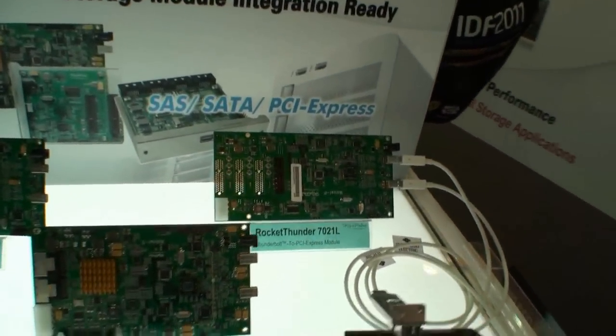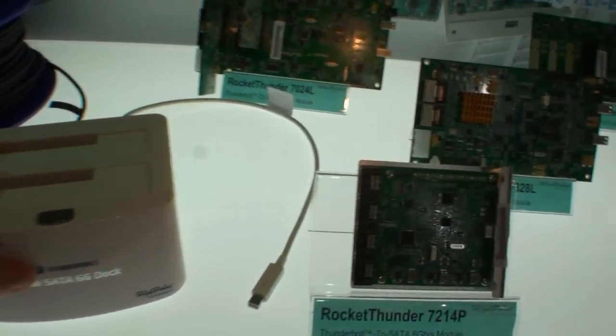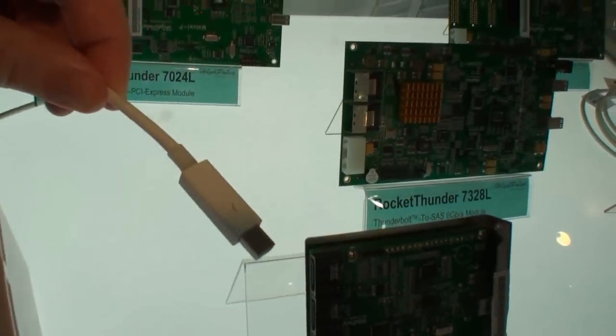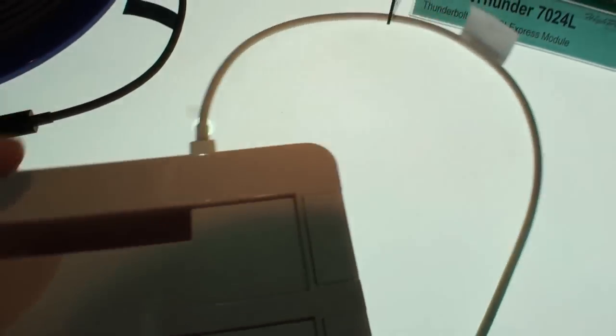What I really like, and what the consumer I think is really going to like, is this dual SATA 6Gb/s dock, which is running on a Thunderbolt connector here, as you can see. It's a dual-port SATA connector.